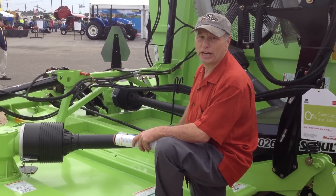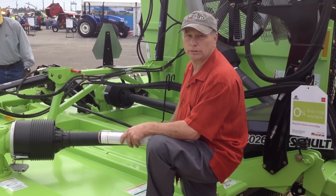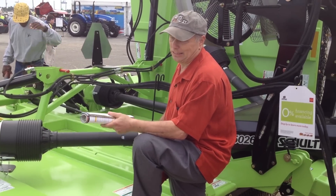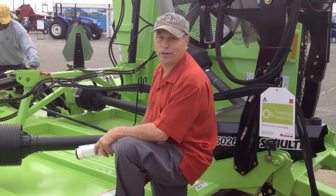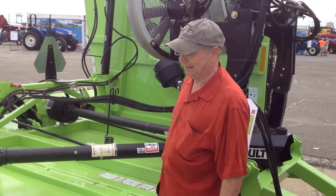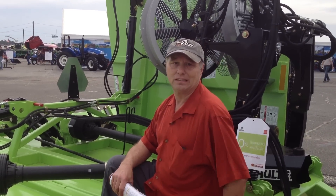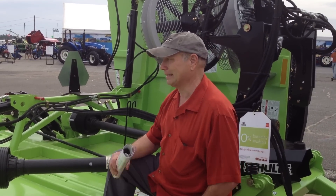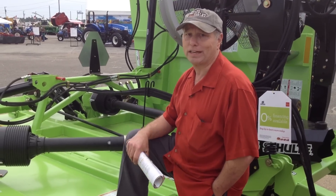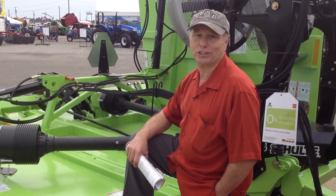Anybody who's got large areas like orchards, pastures, they'd be foolish to buy a 20-foot mower or a 15-foot mower. When you've got something out there that can do the job quickly and effectively, the big thing is it saves money — cost-effective. Schulte 26-footer.